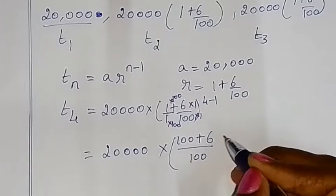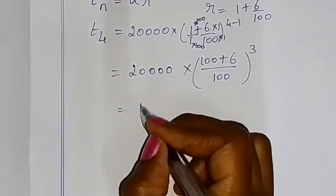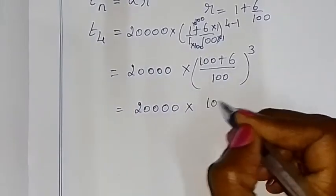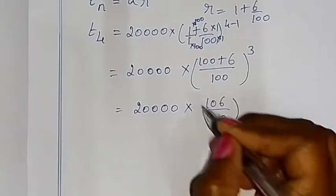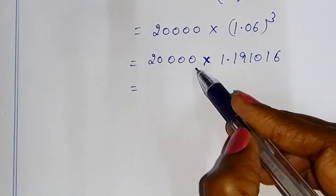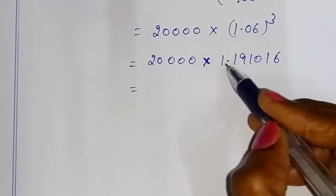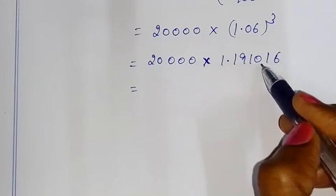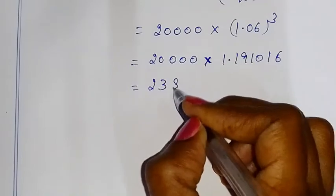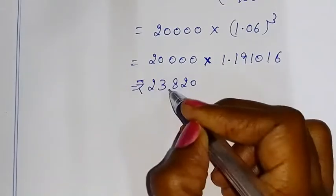So t4 is equal to 20,000 into (106/100) whole cube, which is 20,000 into (1.06)³. This equals 20,000 into 1.191016, so the 4th year salary for Offer A is 23,820.